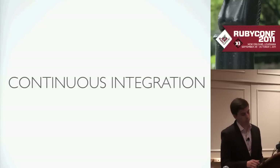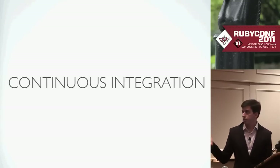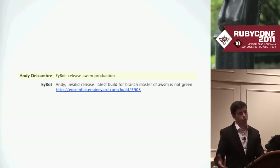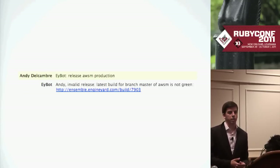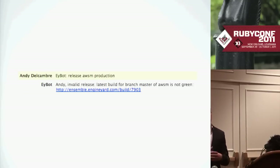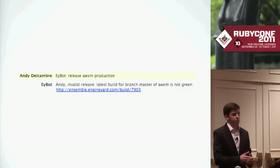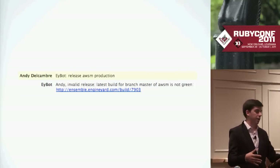Here's one interesting example — this is trying to deploy to production and it says we can't because the branch is not green. You could do this in your deploy system to prevent this, but for us it's all one integrated system. It basically looks at the latest branch when it tries to tag it and says 'oh, this is not green' because it already knows.